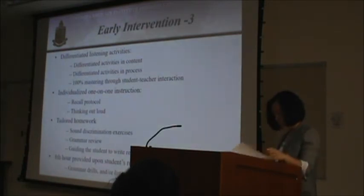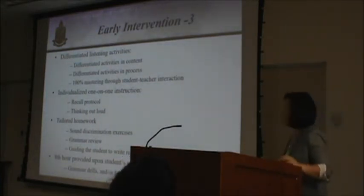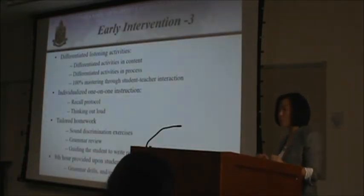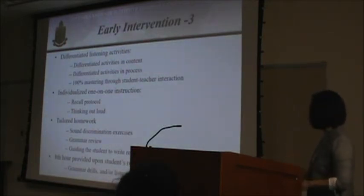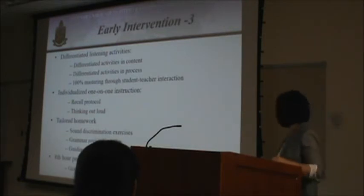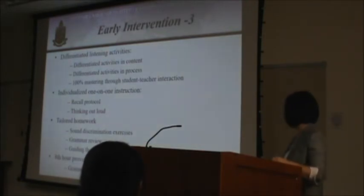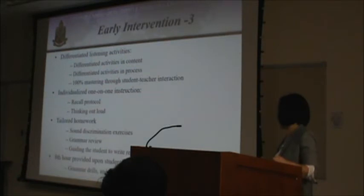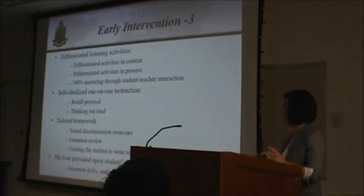We provided differentiated listening activities. For fast listeners, we provided supplementary materials on top of course materials to challenge them. For slow listeners, we focused on course materials and gave in-depth explanations to achieve 100% comprehension. For one-on-one instruction, we used recall protocol to identify his listening problems and also used think-aloud techniques. For tailored homework, we gave him sound discrimination exercises to work on his pronunciation throughout most of the program.